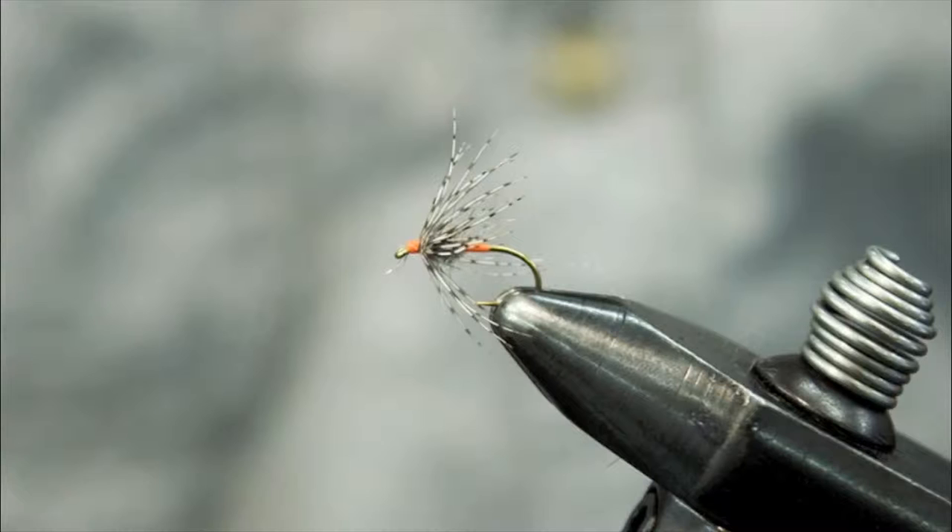Hey guys, this is Denver from the Big R Fly Shop in Great Falls. Today we're tying a size 14 Keith's Partridge in orange.